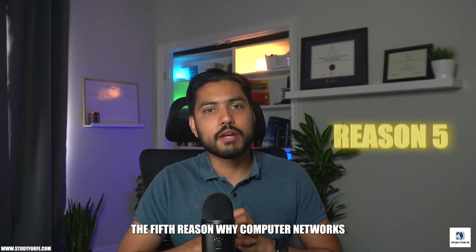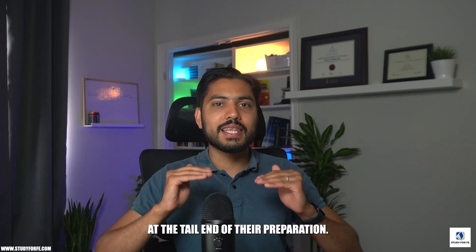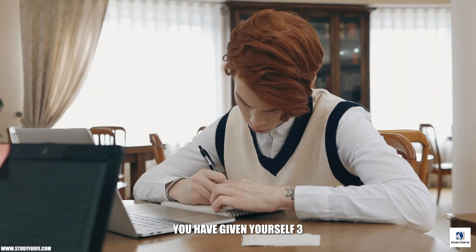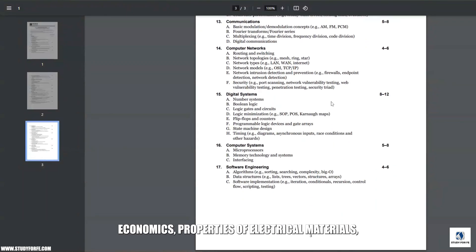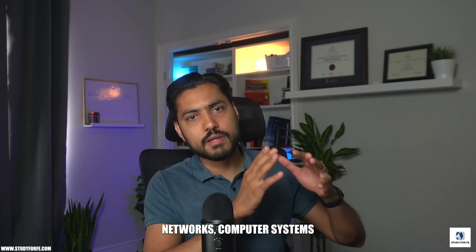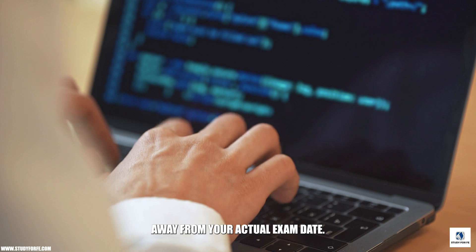The fifth reason why computer networks is such a challenging topic is because it appears at the tail end of preparation. Let's say you're preparing for the FE electrical and computer exam and have given yourself three to four months. You sequentially go through mathematics, probability and stats, ethics, engineering economics, properties of electrical materials, circuit analysis, linear systems, and so on. By the time you hit computer networks, computer systems, and software, you're probably only a few weeks away from your actual exam date.